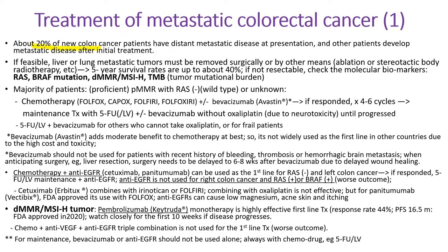About 20% of new colorectal cancer patients have distant metastatic disease at the time of presentation, and unfortunately other patients develop metastatic disease after initial therapy. If feasible, liver metastases or lung metastatic tumors must be removed surgically or destroyed by other means — ablation or stereotactic body radiotherapy. After resecting those metastatic tumors, five-year survival can go up to 40%. Otherwise, we test for RAS mutation, MMR, MSI, and TMB — tumor mutational burden.